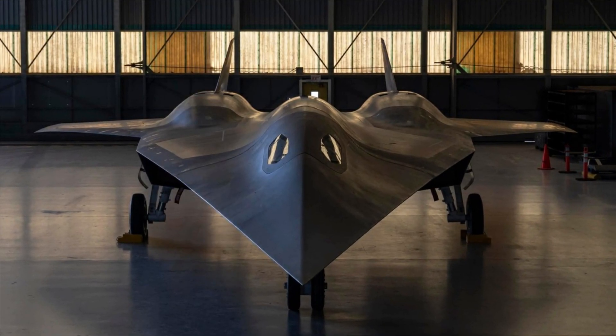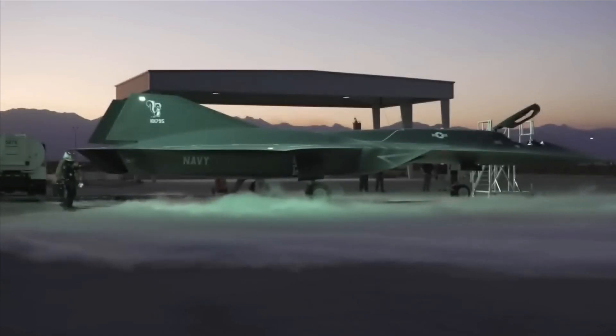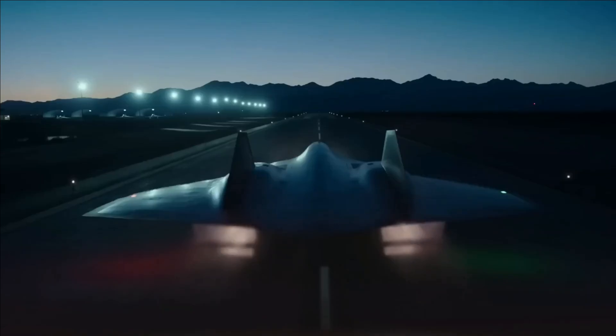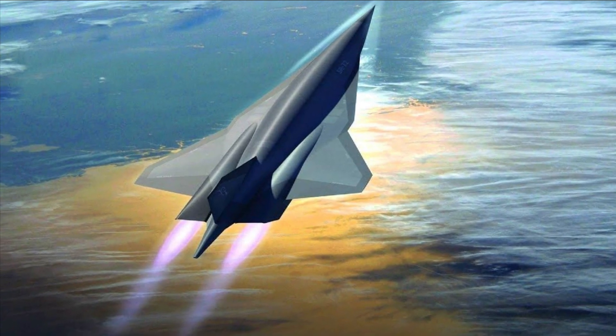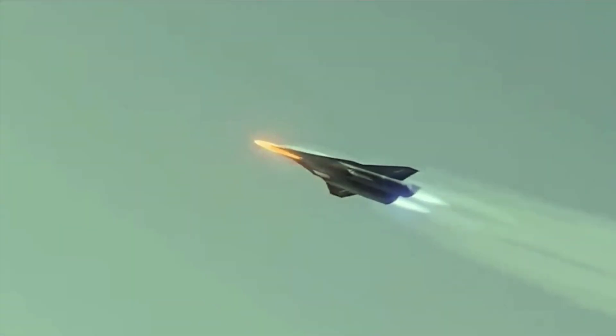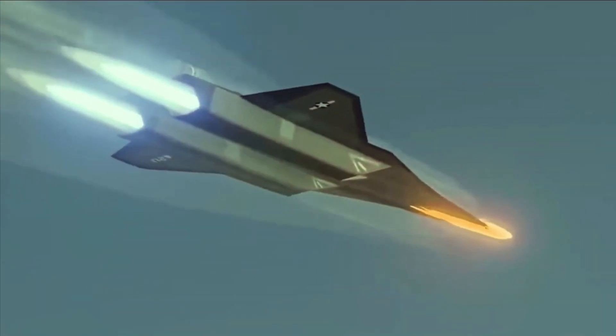Lockheed Martin is building a hypersonic demonstrator plane, the SR-72, as part of one of its research and development programs for the USAF. This is being done to meet the needs of the United States Air Force. After the Lockheed Martin SR-71 Blackbird was taken out of service by the United States Air Force in 1998, the corporation developed the subsequently more advanced and faster SR-72.